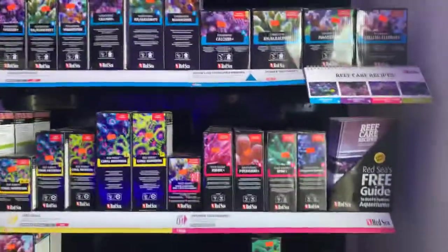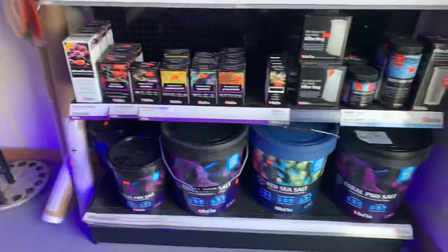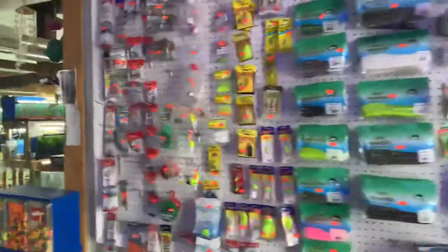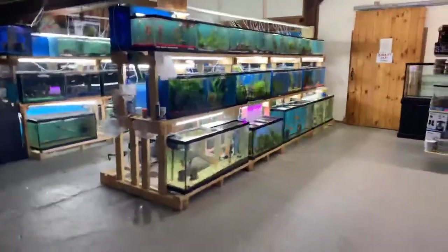If you're looking for anything Red Sea, we have it. Our turnaround time on new aquariums is fairly quick — usually within a week we can get them here in the store for you. For bait and tackle, we're going to try to carry most of our live bait throughout the winter.